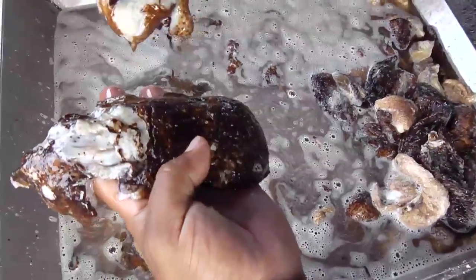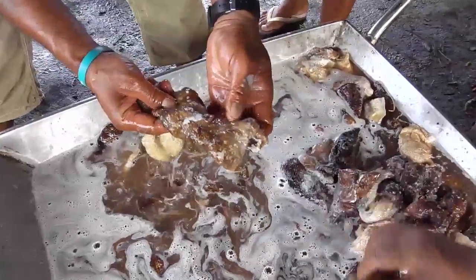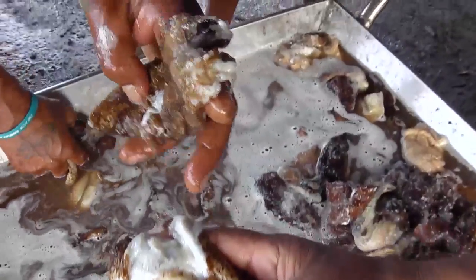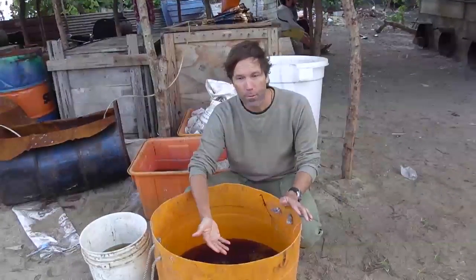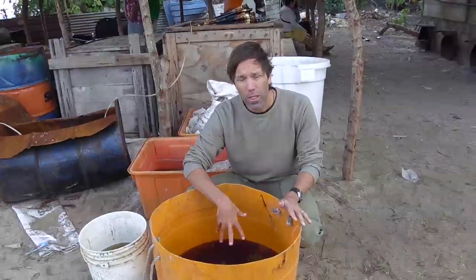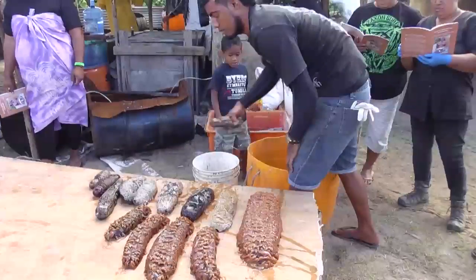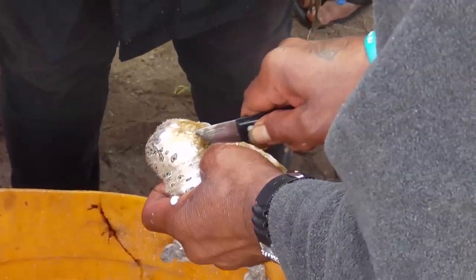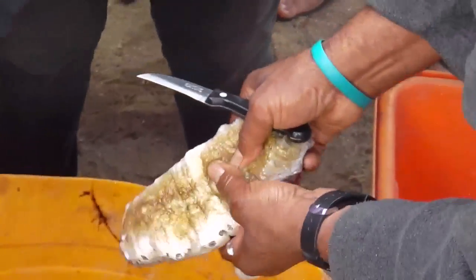Do not put them dry in the bottom of a boat or dry in a bag, which could damage the skin. Do not stack too many on top of one another. Process your sea cucumbers straight away when you come back from the sea. At least keep them in the sea water overnight or until you can process them. It is best to gut and cook the sea cucumbers as soon as you return to land so they do not spoil.